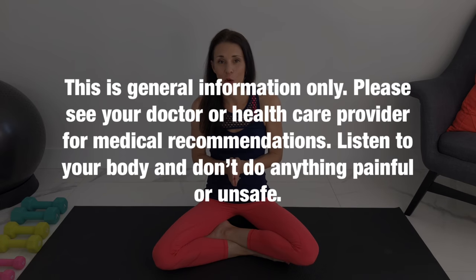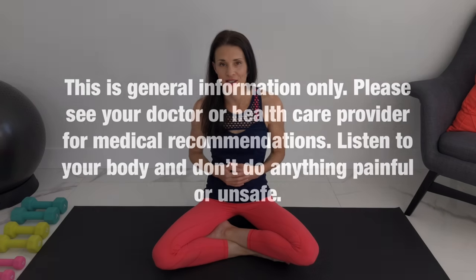Today's video is general information only, and if you are having concerns with your pubic symphysis, I recommend that you see your doctor or your pelvic floor physiotherapist for individual medical recommendations.